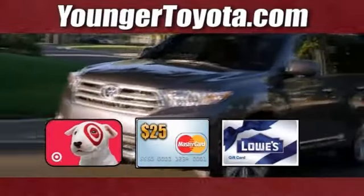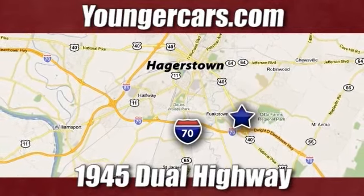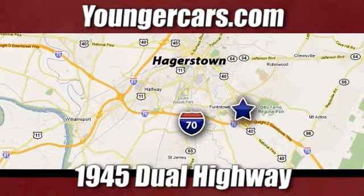Stop in for a test drive and choose from one of three free gift cards. We're conveniently located at 1945 Dual Highway in Hagerstown, Maryland.